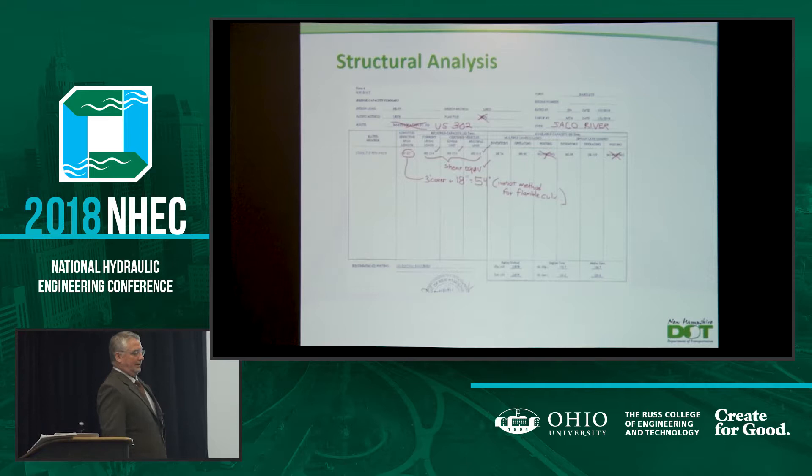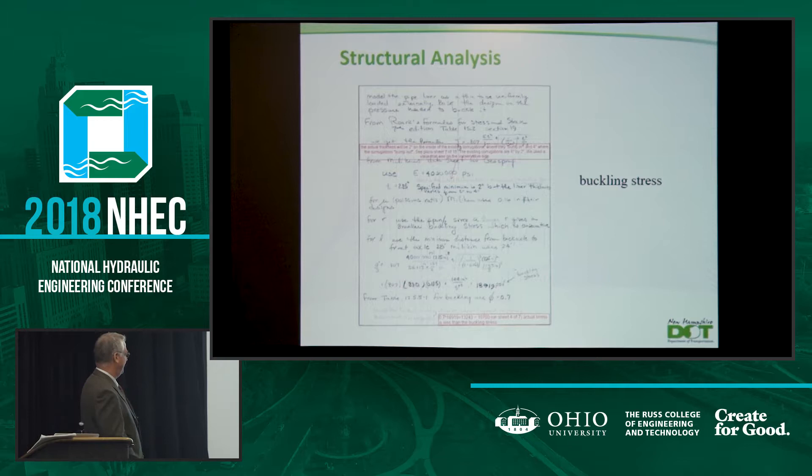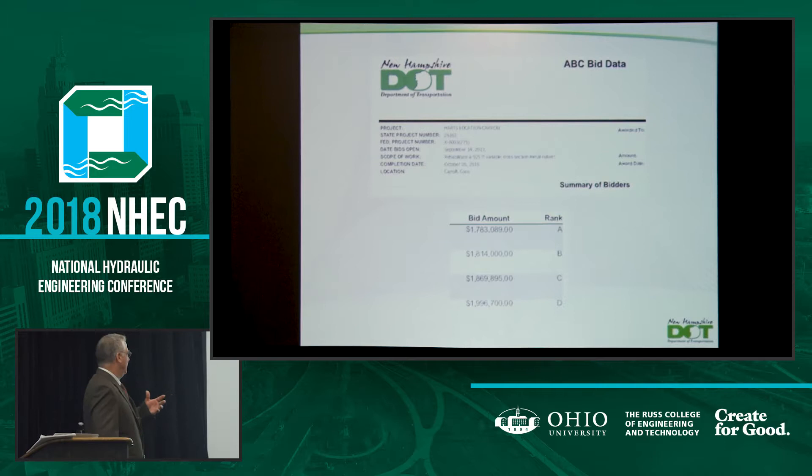We had structural certifications based on the loads on the road. The metal pipes were a flexible liner, and now with the geopolymer we certainly have a rigid liner. We have a buckling strength somewhere around 19,000 PSI, with an assumed thickness of about two and a quarter inches — I think we've achieved about two and three-quarter inches in parts of this geopolymer. We also had to certify for the metal liners the grouting. These are our bids — in New Hampshire we go with low bid. They all came in around $1.8 million.